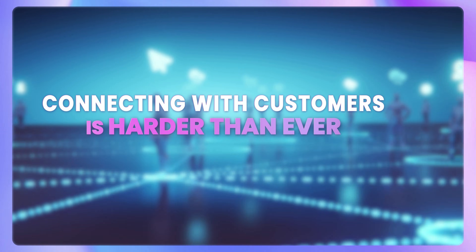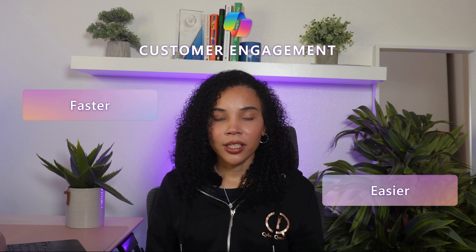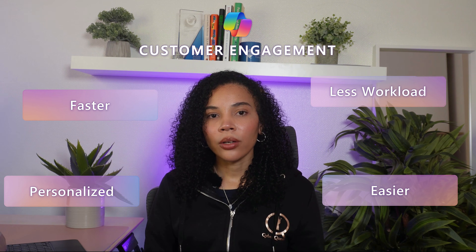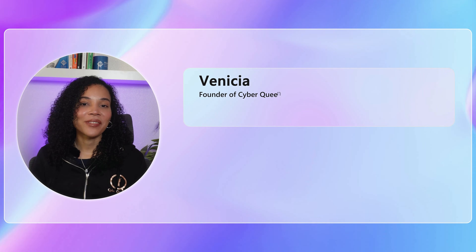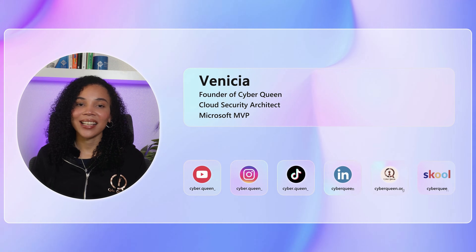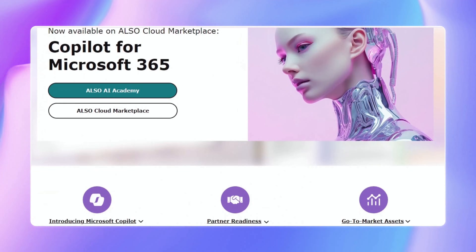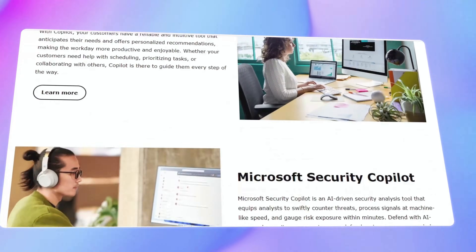Connecting with customers is more challenging than ever. But here's the good news — Co-Pilot makes customer engagement easier, faster, and more personalized, all while reducing the workload on your support and marketing teams. I'm Ganesha, founder of Cyberqueen, a cloud security architect and a Microsoft MVP. Together with Also, we bring you practical insights packed with expert advice on navigating the future of AI in your business.